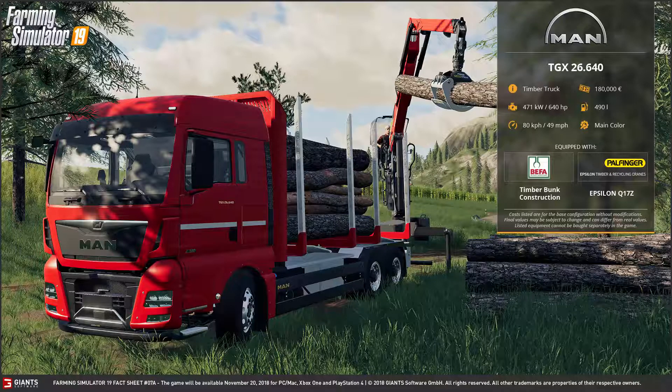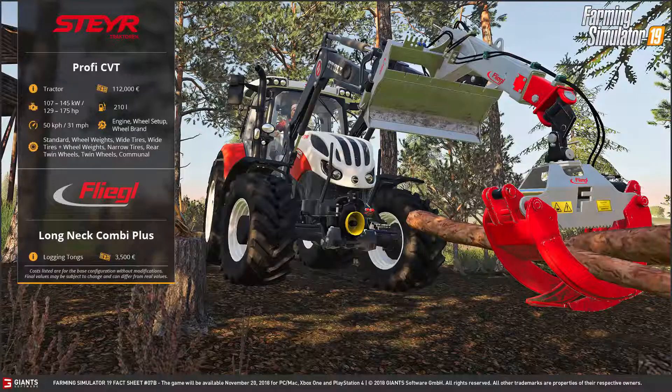Eine sehr pfiffige Lösung, finde ich – da musst du nicht immer auf den Fliegel mit dem Sattelauflieger zurückgreifen oder auf die kleinere Variante mit dem Palfinger-Aufbau. Ihr wisst, was ich meine: den Rungen-Aufbau vom Anhänger.